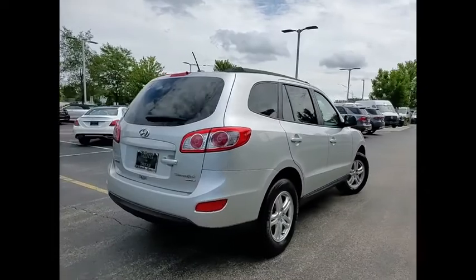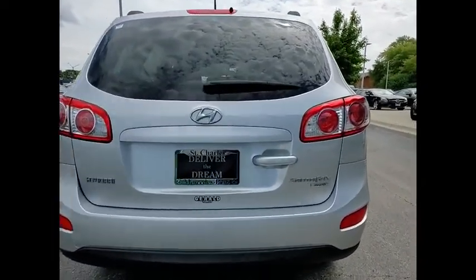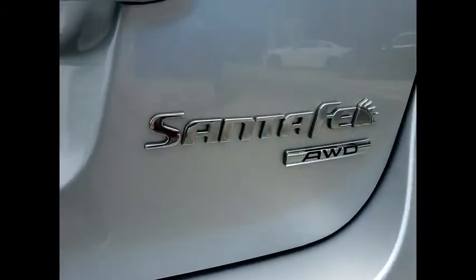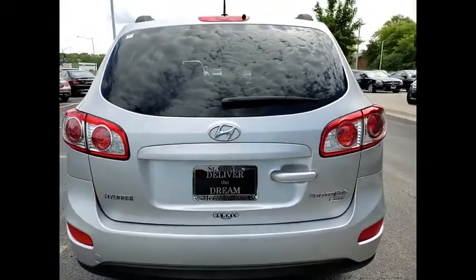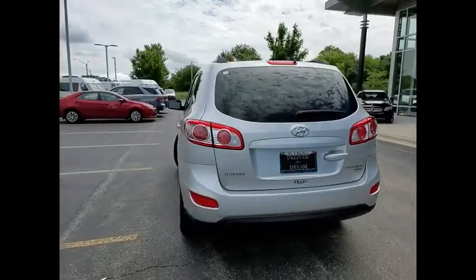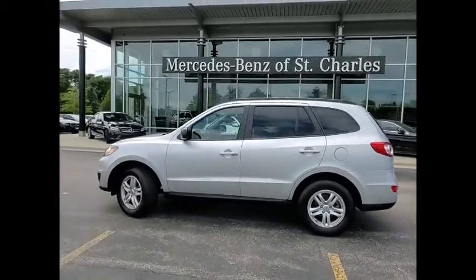Traction control, stability control, roof rack, braking assist, cruise control, trip computer, child safety locks, power door locks, tachometer, airbags, passenger occupant sensing deactivation. Take this vehicle for a spin and see why so many shoppers are now proud owners.